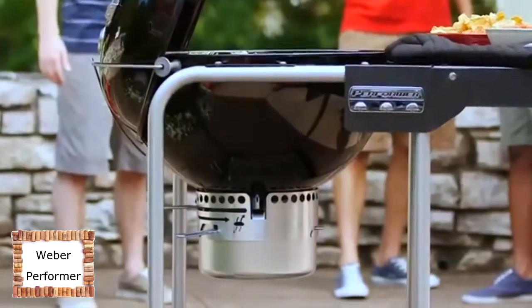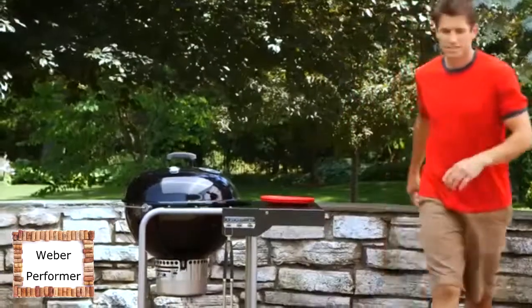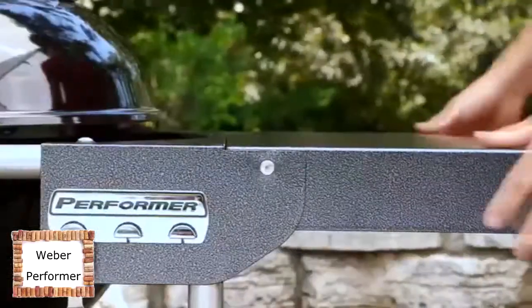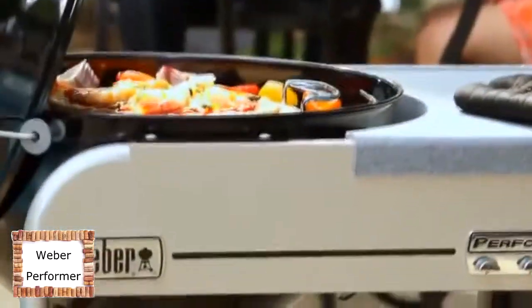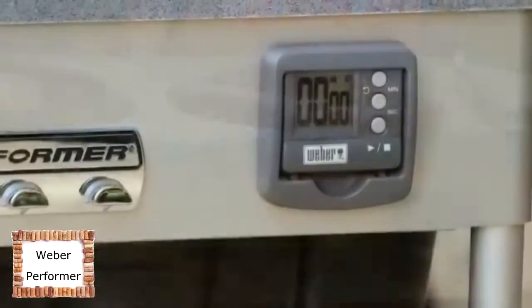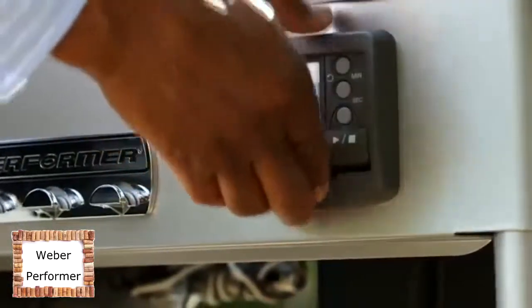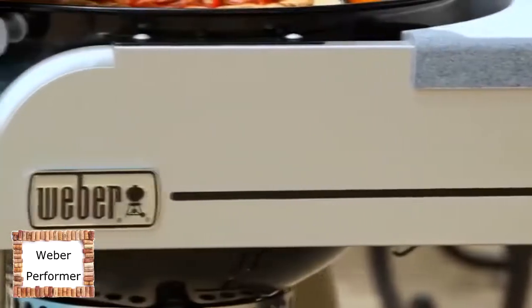The Performer Silver Charcoal Grill leads the series with an upscale charcoal experience that includes a cart design and a steel table that provides ample prep space when you need it, but folds down for tight spaces and storage when you don't. The Performer Gold Charcoal Grill expands on the luxury experience with a large thermostat heat-resistant work surface and a removable LCD cook timer that can remain attached to the grill or be removed to go where you go. It also features a char-bin storage container to protect charcoal from the weather while keeping the briquettes close at hand.